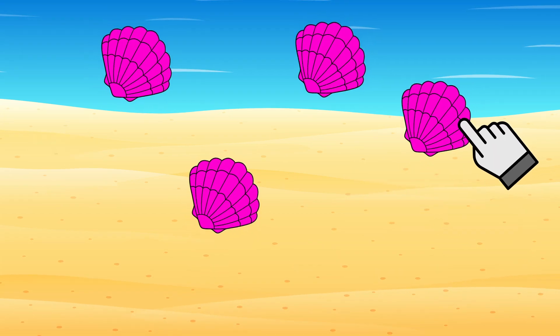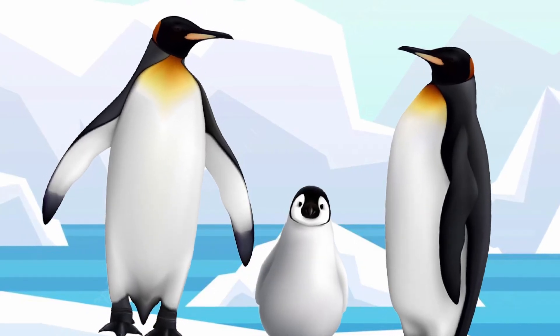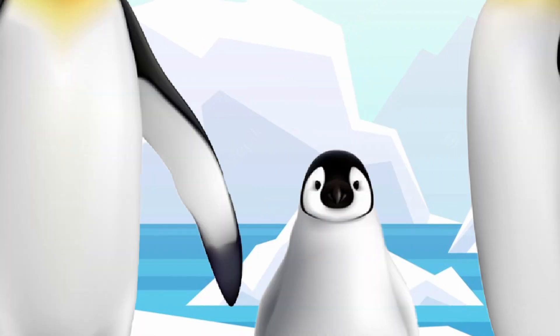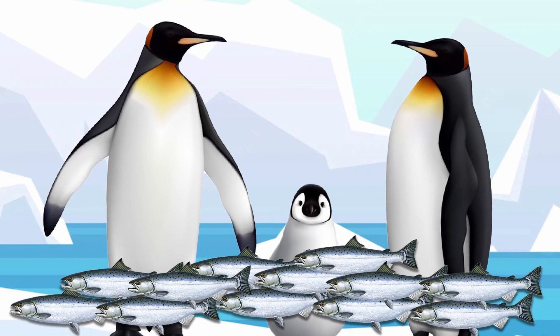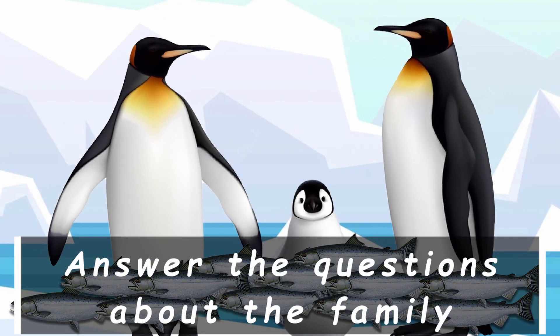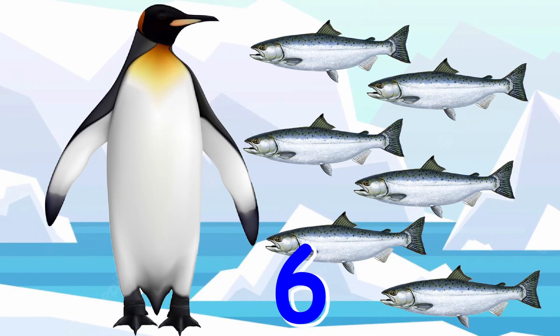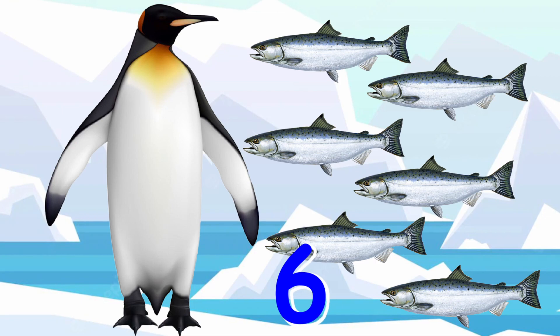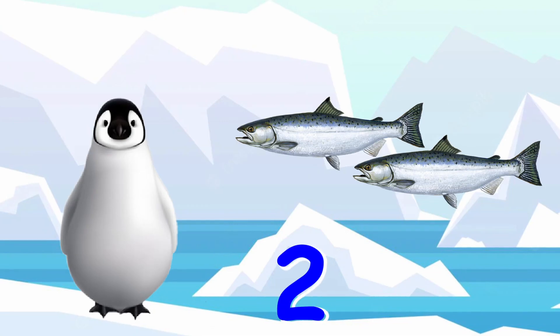Hungry penguins! This family of penguins was hungry. The dad, mom, and baby penguin ate different amounts of fish. Answer the questions about the family. Daddy penguin ate six fish, mommy penguin ate four, and baby penguin ate two.